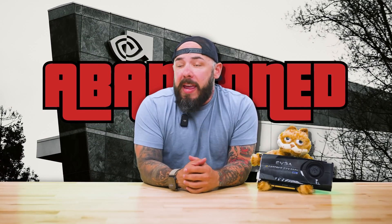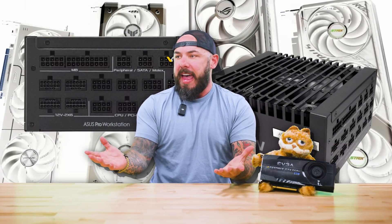NVIDIA all but abandons gamers at Computex, but on the bright side, they're making Detroit Become Human become real. Microsoft used ChatGPT to create new PC coolant, and someone made a 3,000-watt power supply. Who even needs that? Oh, that's right — NVIDIA card owners in 2030.